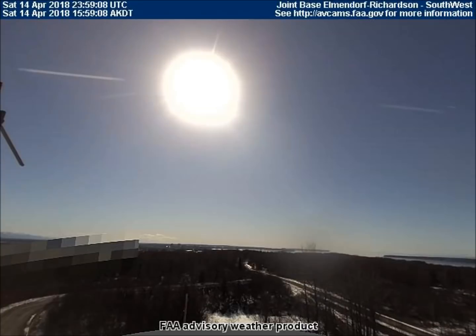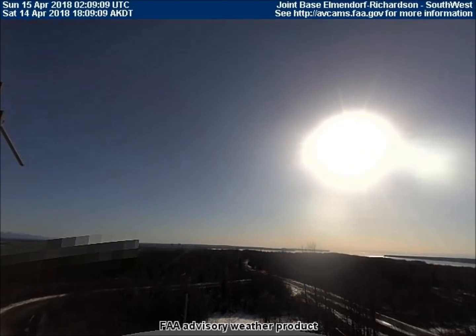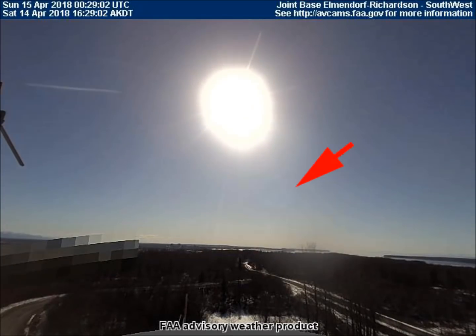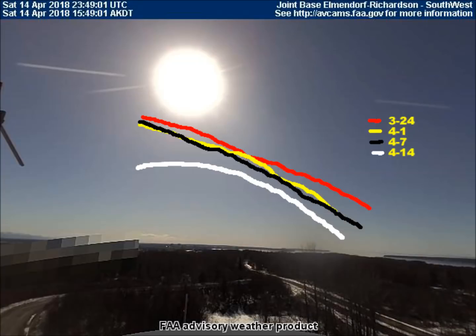These April 14 images are from the southwest-facing camera at the Richardson Elmendorf military base just outside Anchorage. You must have a very good computer screen to be able to see the asteroid in each frame. Just in case anyone is having trouble seeing it, I've placed an arrow next to it pointing to it in each frame. Here is the latest path comparison of the asteroid: the red line was March 24th, the yellow line is April 1st, the black line is April 7th, and the white line is from April 14th.